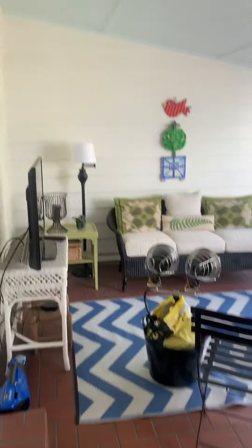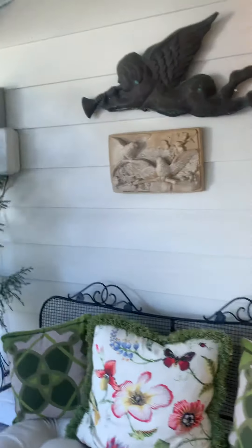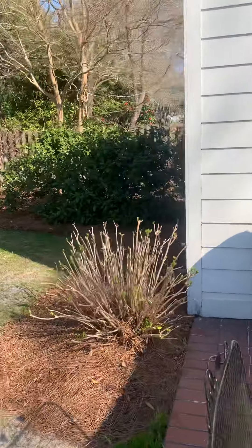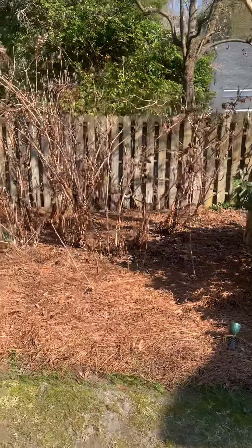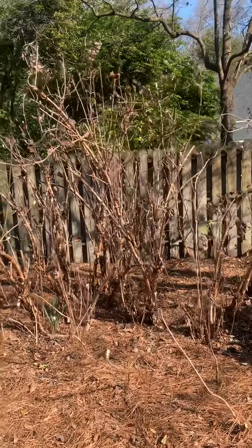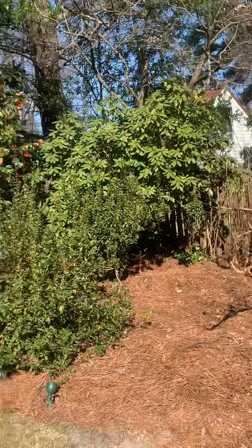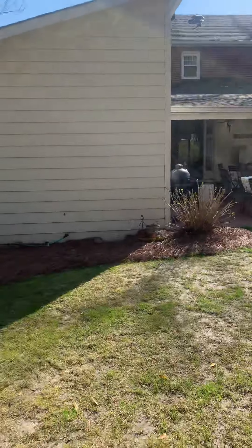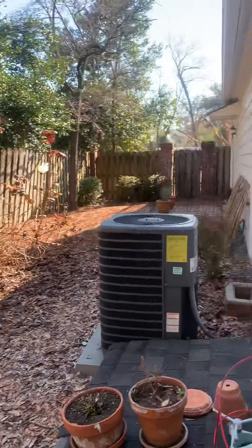Heading out to the back area - absolutely fantastic, this is living! Look at this backyard: more camellia bushes, hydrangeas - I think they're hydrangeas but they are fantastic. I can see the top of those blossoms, more camellia bushes, rhododendrons, azaleas - just a dream.